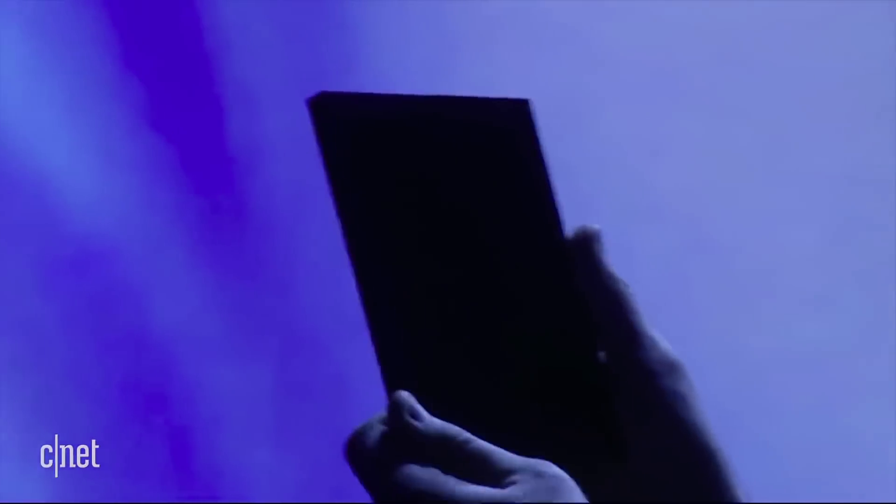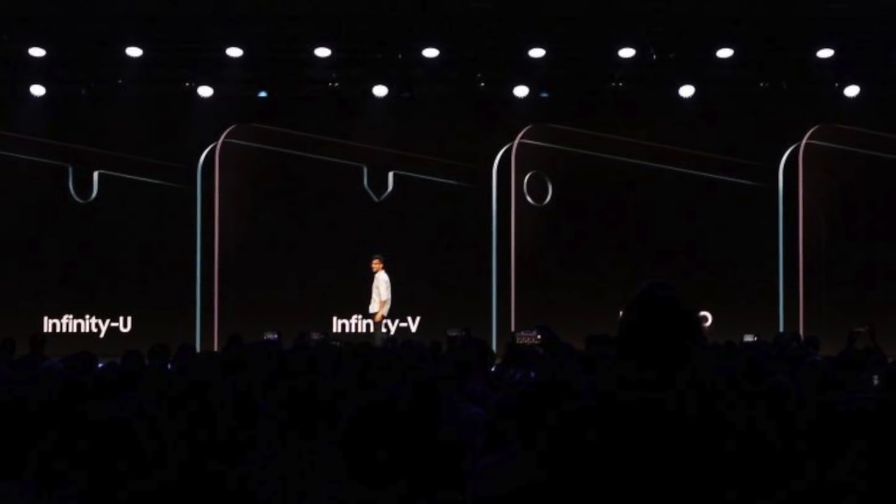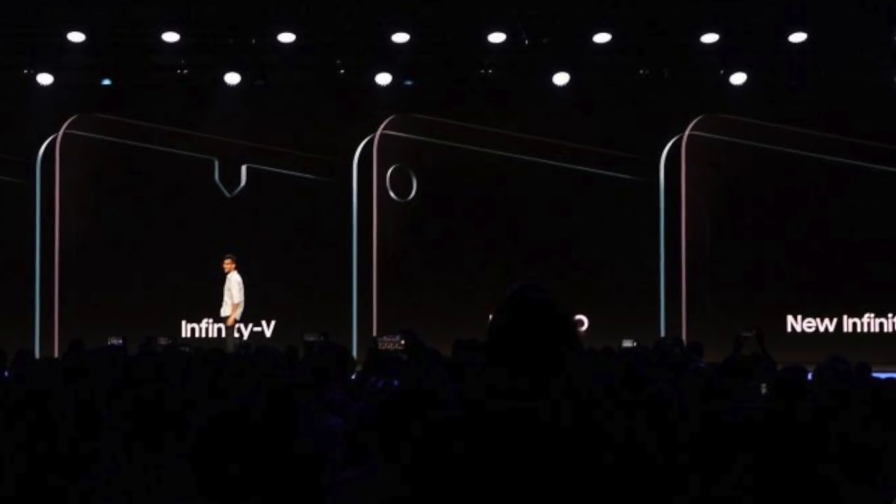Samsung had already announced the screens at the developer conference where the first Samsung foldable phone was shown. At the time, the Infinity U and the Infinity V displays were unveiled for smartphones with a U and V shaped notch.